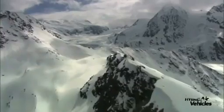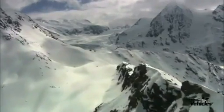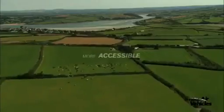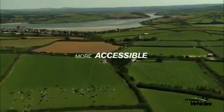Airlander is a new concept in air transportation. A vehicle that meets the challenges of the 21st century. It can reach what was once unreachable without destroying landscapes. It can open up new resources without compromising safety.